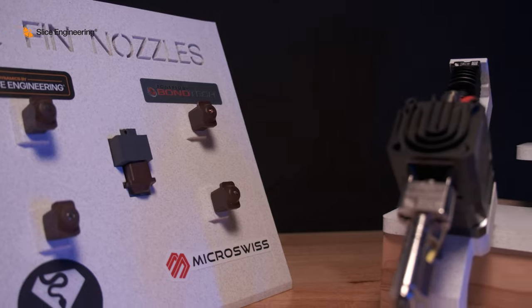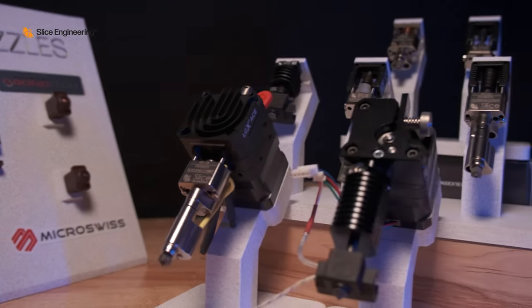The hot ends that we manufacture, the components that we make, are designed to be three times faster and last significantly longer than even the life of many 3D printers that are out on the market right now. That's our value proposition.